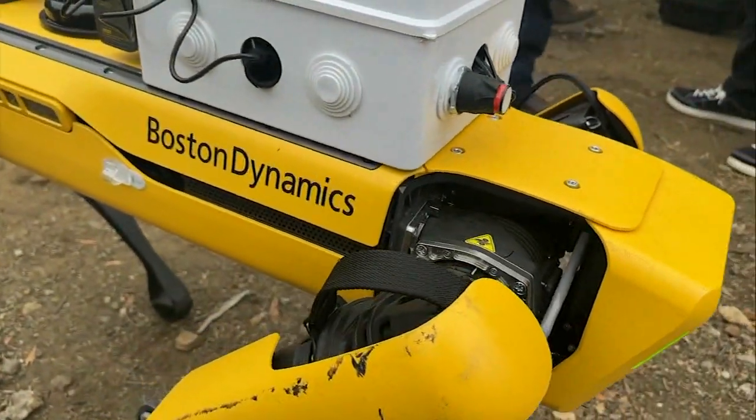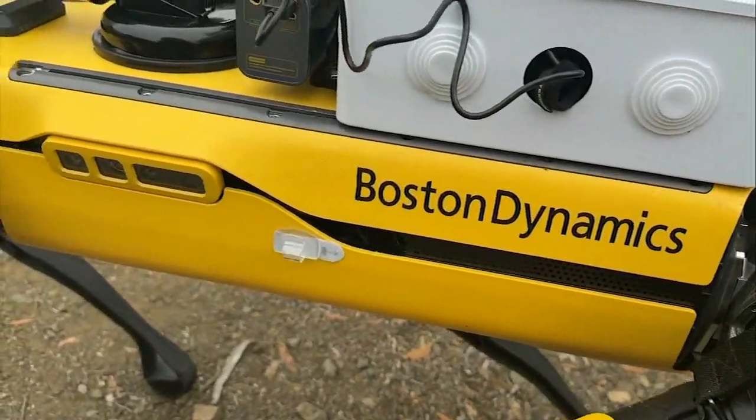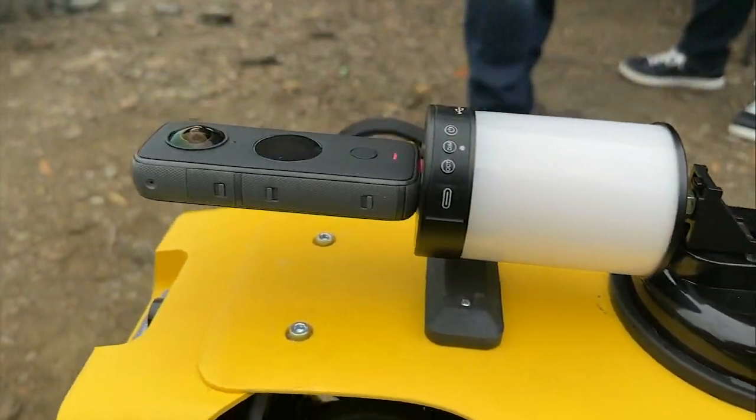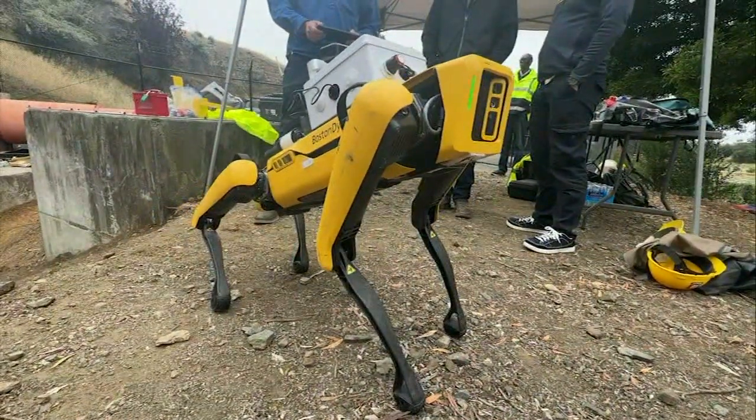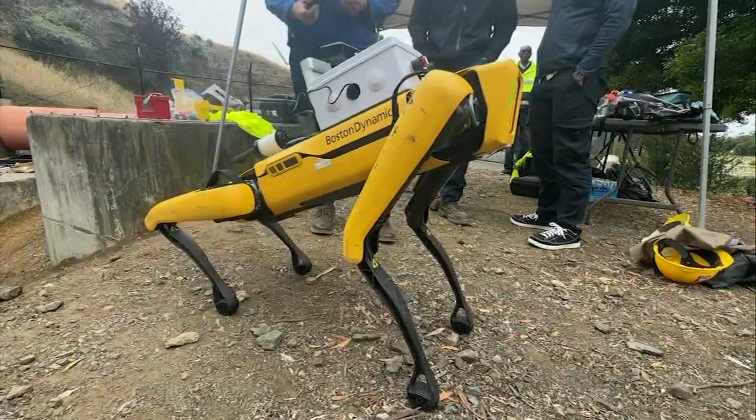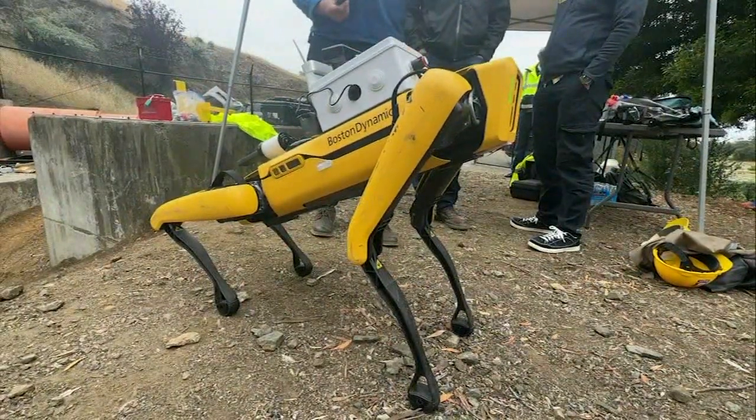Spot is also able to detect air quality and algae growth — a top dog touted for having transformative mobility. Other industries have activated Spot, including construction, mining, public safety, and more, all highlighting hard-to-reach places.